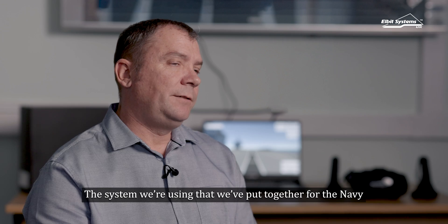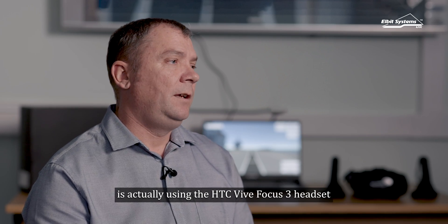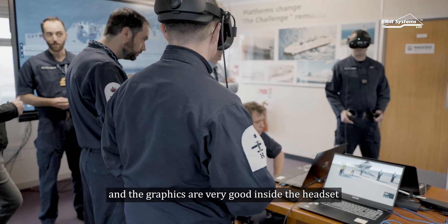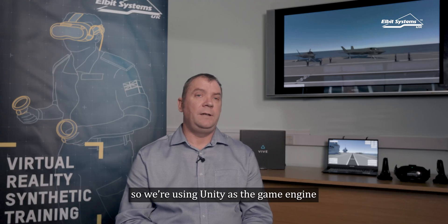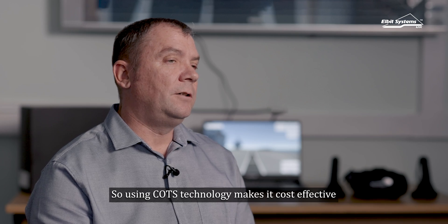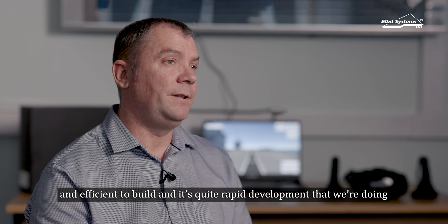The system we've put together for the Navy is using the HTC Vive Focus 3 headset. It's the best on the market for comfort and the graphics are very good inside the headset. It's all commercial off-the-shelf technology. We're using Unity as the game engine and 3ds Max to build all the models and characters. Using COTS technology makes it cost-effective, efficient to build, and allows for quite rapid development.